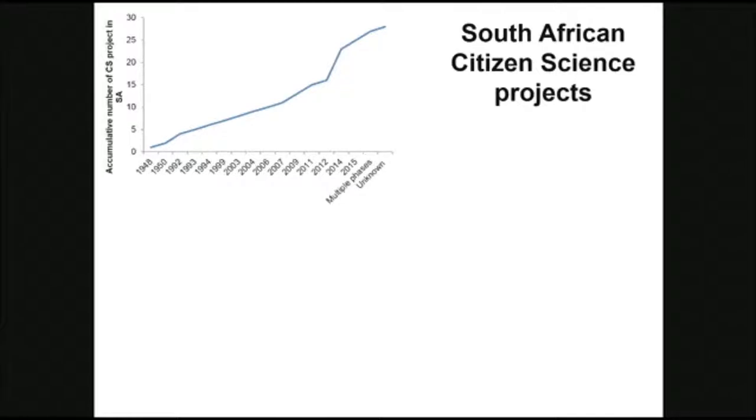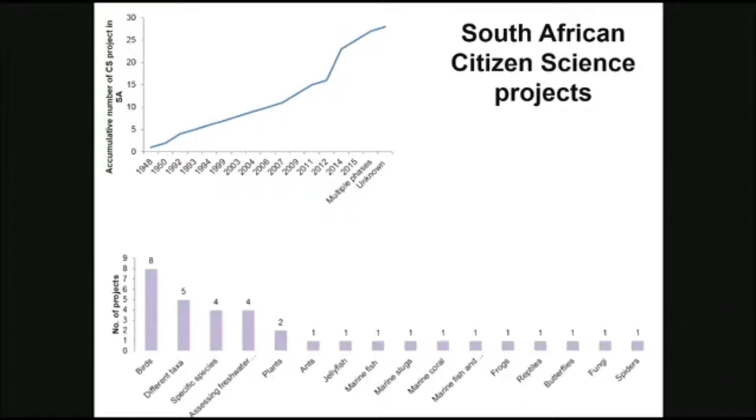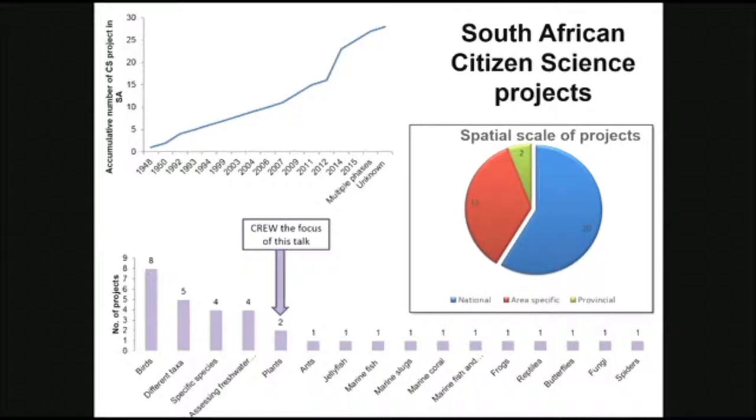Zooming into citizen science projects in the country, we've been having various projects happening since the late 1940s. This table shows the various taxa and groups of species that citizen scientists have been working on. For this talk I'm going to be focusing on one of the plant programs. Looking spatially at the scale of projects, the majority of our citizen science projects work at a national scale, with a few area-specific ones, and only two programs are provincially specific.